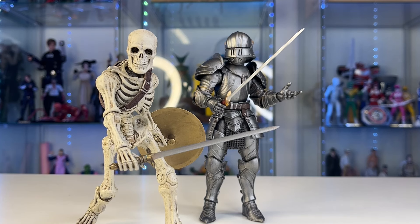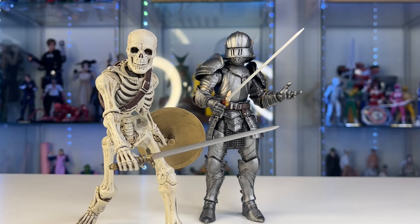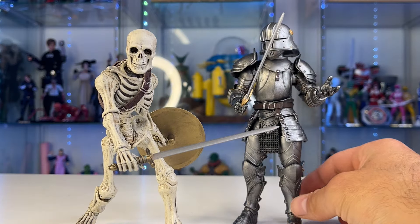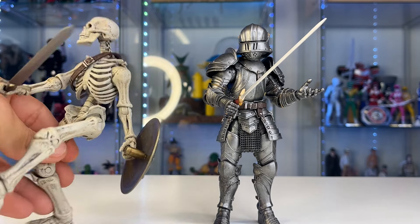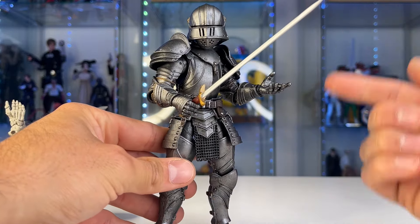The bad news about this figure is it's going to run you 70 to 90 dollars. It was a limited drop and a lot of people didn't pick it up. This and one other figure are the two most hyped and in-demand Mythic Legions figures right now, because this skeleton warrior transcends Mythic Legions — it's just a cool skeleton warrior.